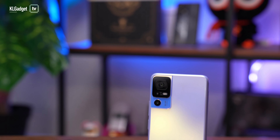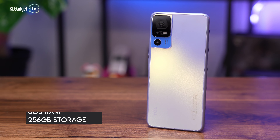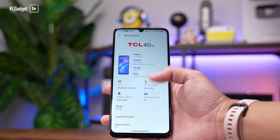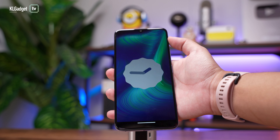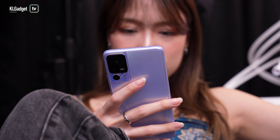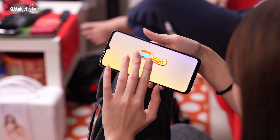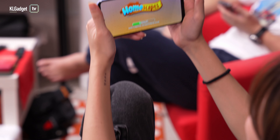Powering the TCL 40SE is a MediaTek Helio G37 SoC, mated to 6GB of RAM and 256GB of storage. It ships with Android 13 out of the box and is currently running on the April 2023 security patch. The phone will work just fine if you are using it for Facebook browsing and viewing TikTok videos, though it occasionally annoys me with some lags and stutters, which is totally forgivable for what it is.